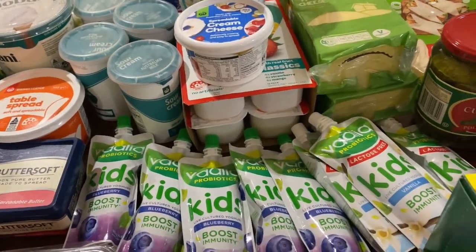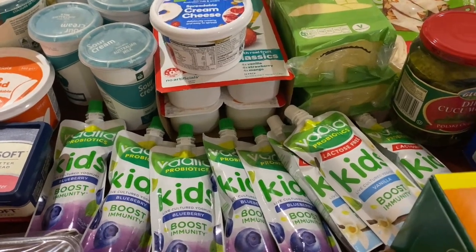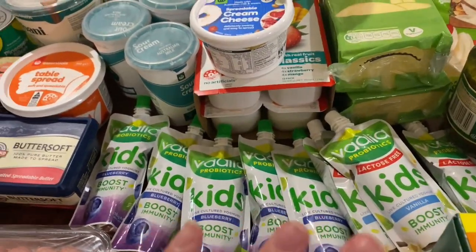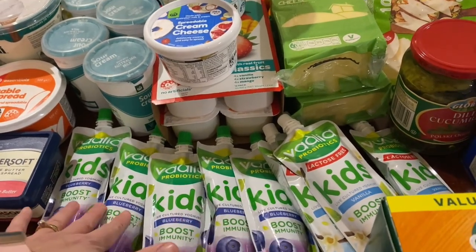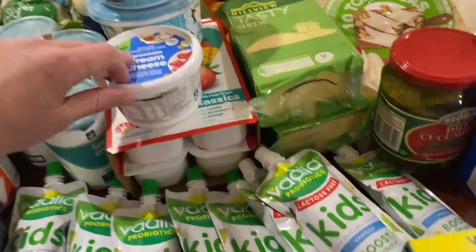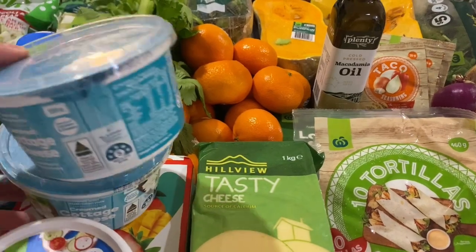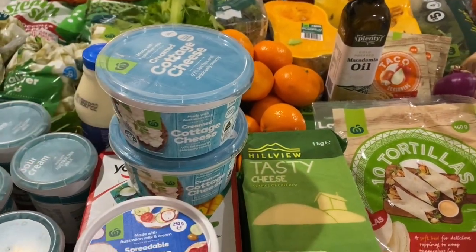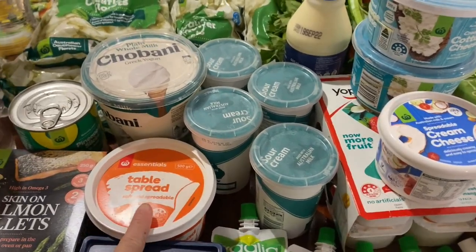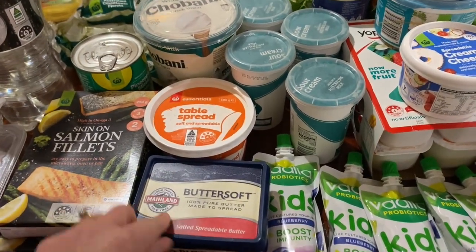Lots of yogurt this week. I realized we've gone at least a week without yogurt — the kids ate it all within the first week of the last haul. These were all on sale for a dollar: the Valia kids yogurts and the Yoplait family pack. We've got two cartons of cottage cheese, a cream cheese, four sour creams, a table spread, and real butter.